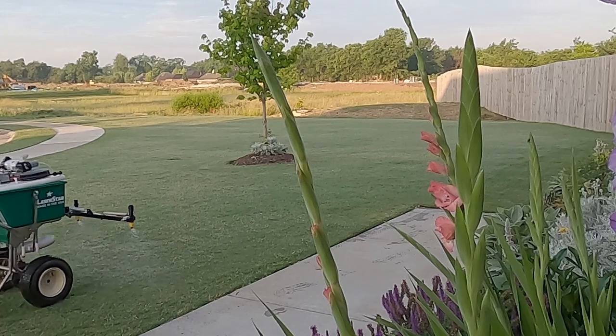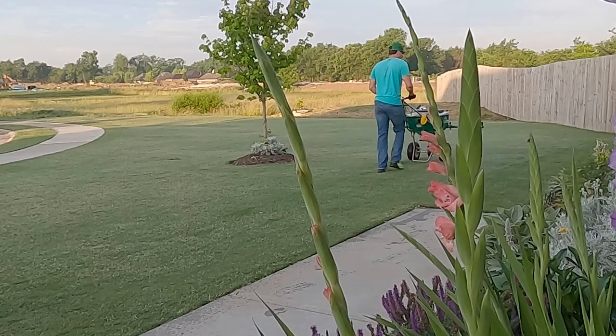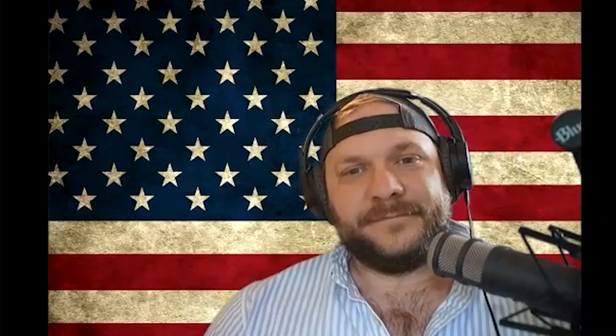I'm a noob — still getting my toes wet with all this lawn care stuff. I used my first plant growth regulator the other day. Old Johnny Ware and Scott Price were telling me it was going to change my life. Do you agree? A hundred percent, yes — it will change your life.